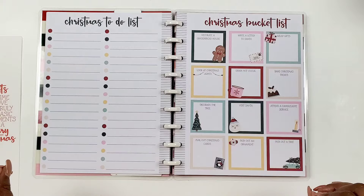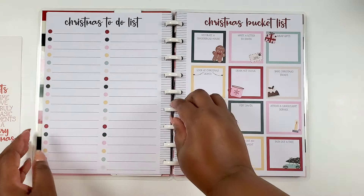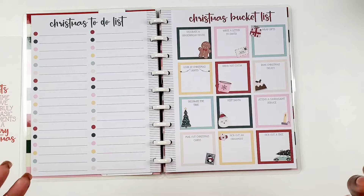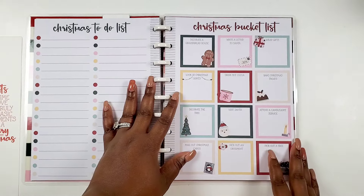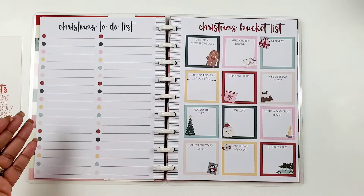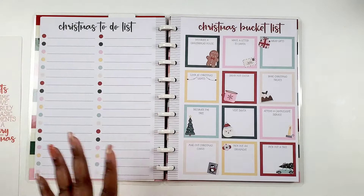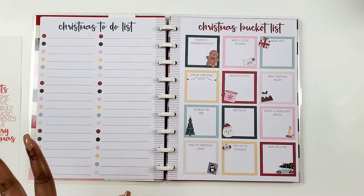Then we have a Christmas to-do list — it's awesome. It's basically a checklist that's already color-coded for you, which immediately has me thinking about color coding for different organizations, like office business, personal, home, family. It's definitely a colorful planner and that's really really nice.